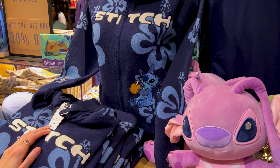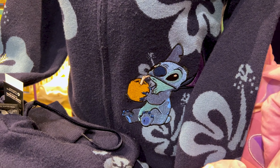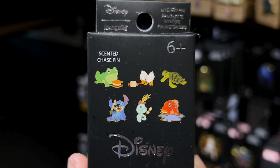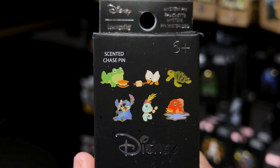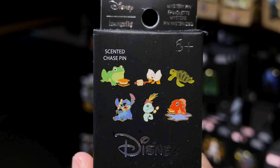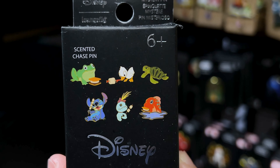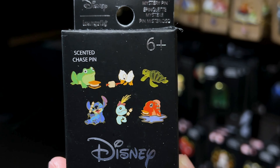This hoodie here is $65 — it's a zip-up hoodie. Look at Stitch drinking some coconut water straight from the coconut. And over here, Scrump. For $11 we got a mystery pin box from the brand Lounge Fly — pretty much the animals you'll find in the Lilo and Stitch movie. We can even see Scrump. They're doing some s'mores, and the scented chase pin is the random frog.